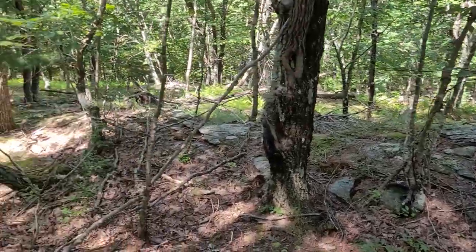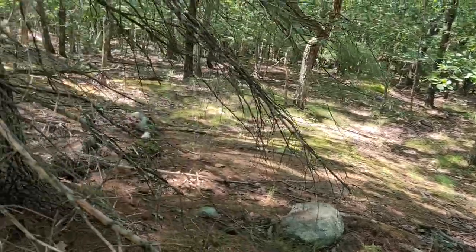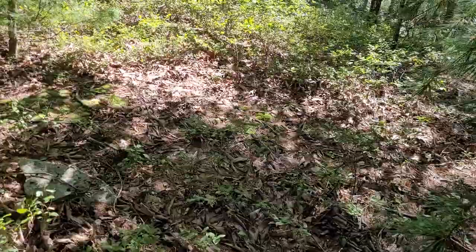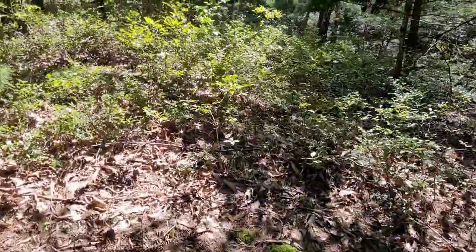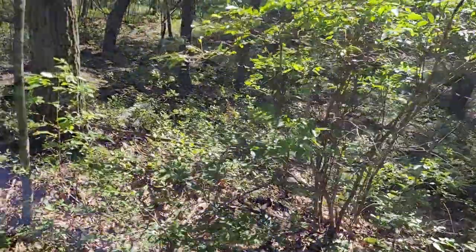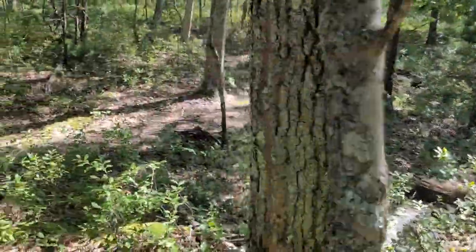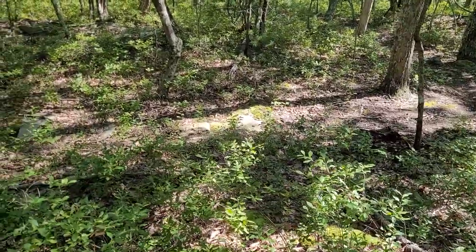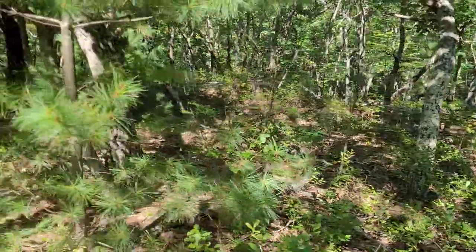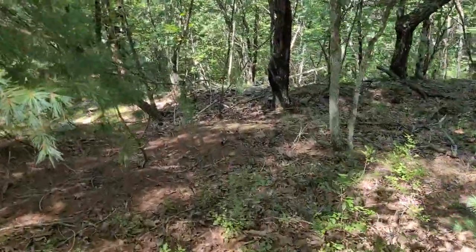I'm on top of the hill. I don't really see anything super interesting, although pretty much everything here is reclaimed by Mother Nature. But I'm gonna go down the hill towards that stone wall and see if I can follow it.